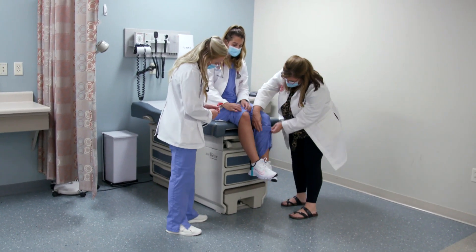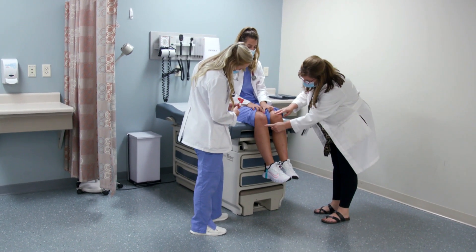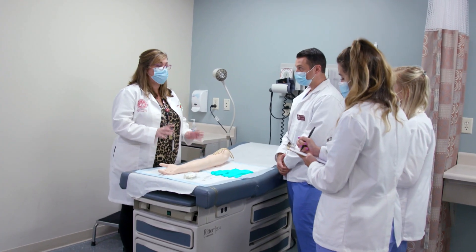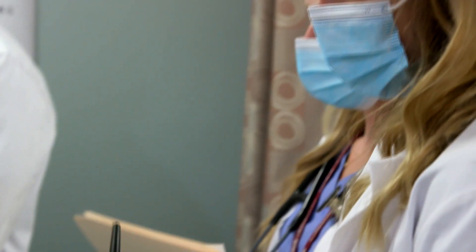And then you have to come up with a diagnosis and a treatment plan, because a lot of people come into the program and they really don't have any hands-on experience of examining patients. Our written exams are modeled after the PANCE exam, which is their board certification exam, so that all along we are preparing them to take that exam and be successful in passing it.